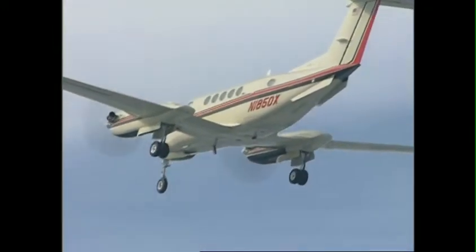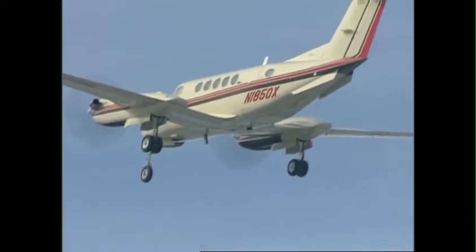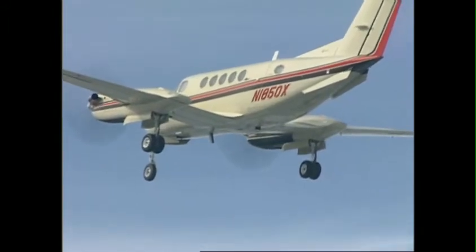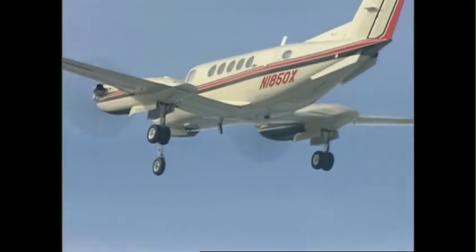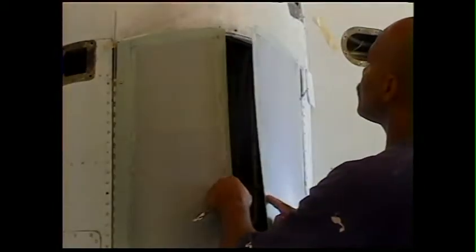Raisbeck fully enclosed gear doors do more than just enclose your tires and wheel wells and improve the appearance of your high-flotation gear-equipped King Air. They are aerodynamically area-ruled for maximum drag reduction and restore all the performance lost due to large tires and open wheel wells in climb, cruise, and at high altitude.